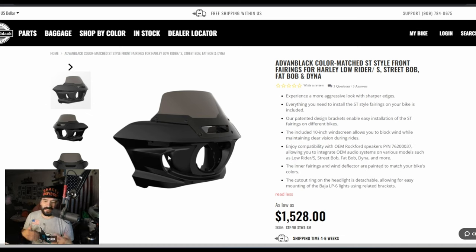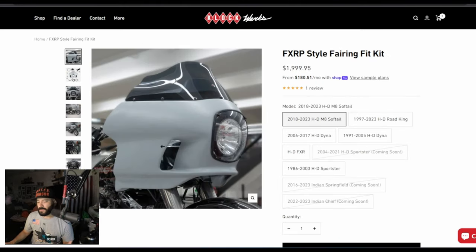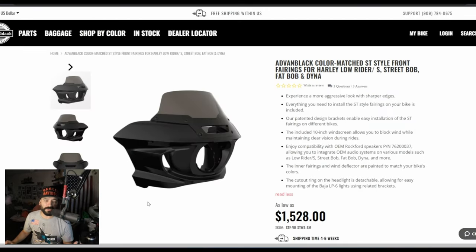Let's go ahead and give my pros and cons for both options. I'm not going to talk about all the other aftermarket FX RP/FX RT options — this is the one that's hot right now, the Clockworks fairing. I'm getting a lot of questions about it, so I'm going to compare it to the FX LRST. Look at both of them and you can weigh your options or share your feedback in the comments.